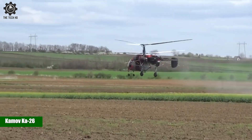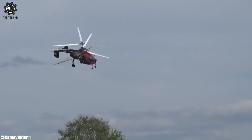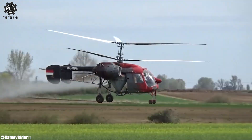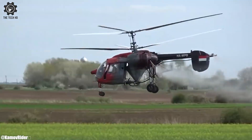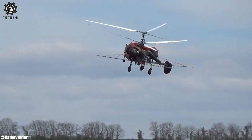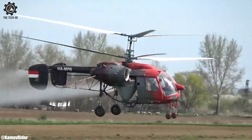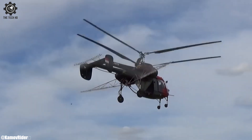The Kamov Ka-26 is a versatile twin-engine helicopter often used for various agricultural applications, including crop spraying. Its adaptable design and agility make it suitable for precision spraying operations in challenging terrains. When equipped for crop spraying, the Ka-26 efficiently applies pesticides, fertilizers, and other treatments to fields. Its ability to access hard-to-reach areas allows for uniform coverage and effective crop protection. The helicopter's advanced control systems ensure accurate application rates and minimize drift, reducing environmental impact.